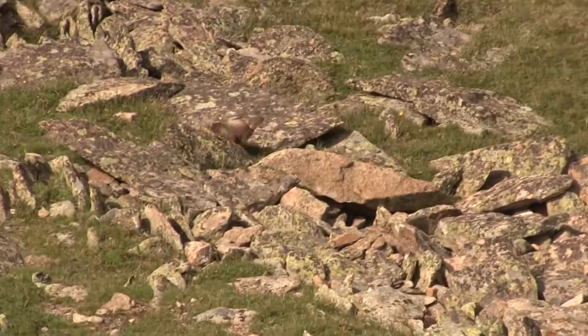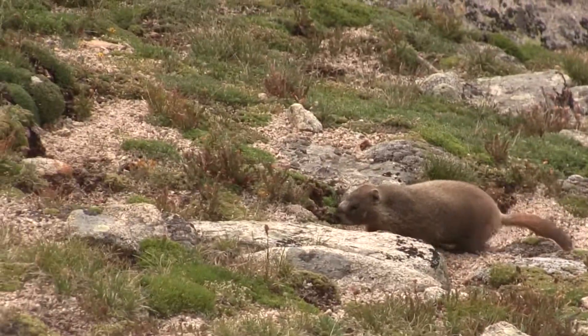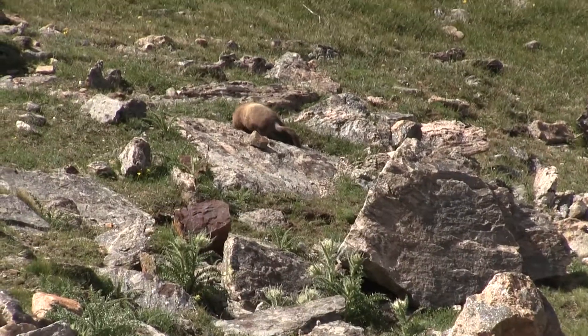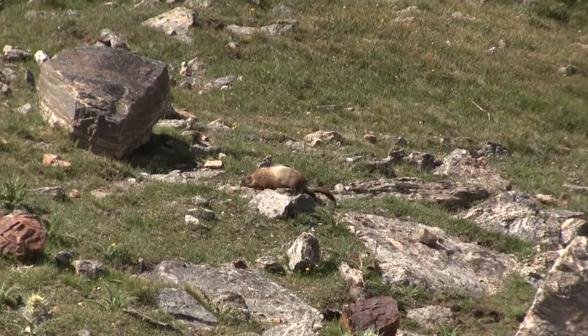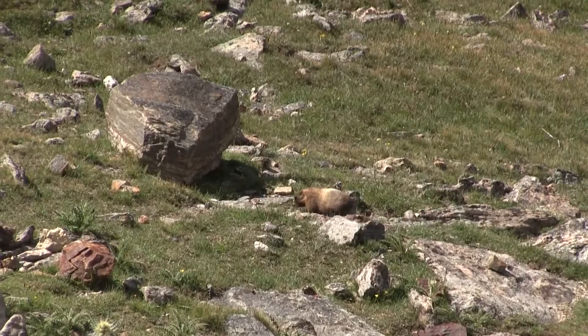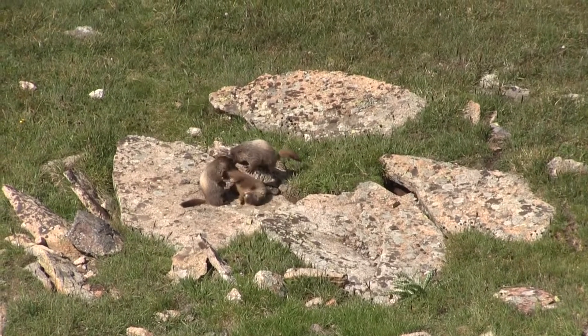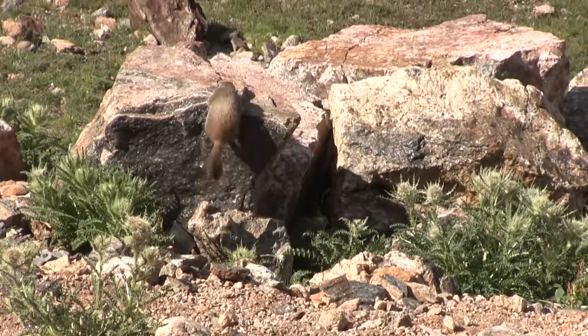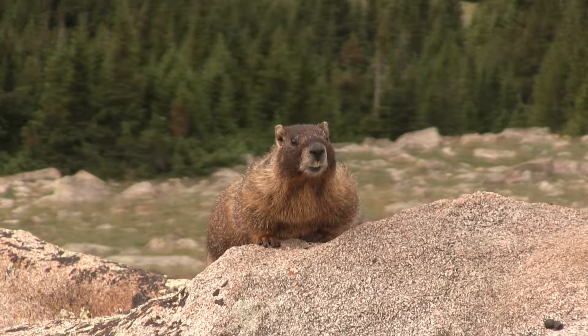Once I found the marmots, I realized how quick they can be, and that watching for their tail movements was going to be a lot harder than I thought. Part of what makes wildlife wild is that they're hard to predict. So even though I wanted the marmots to just walk somewhere, they might be playing around, or climbing on something, or they might just sit there. And sit there. And sit there.